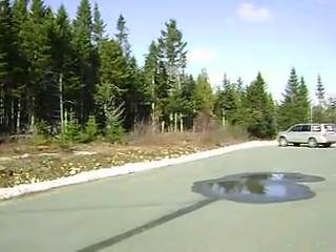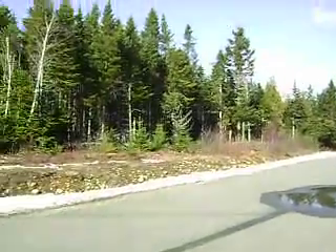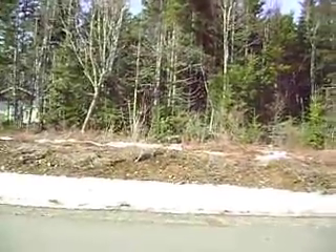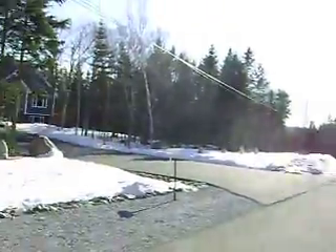Hi everybody, welcome to Steel Drive in East St. John. Really nice, fully wooded, one and a quarter acre building lot here. It's about 200 feet wide, about 215 feet deep. Good quality neighbors.